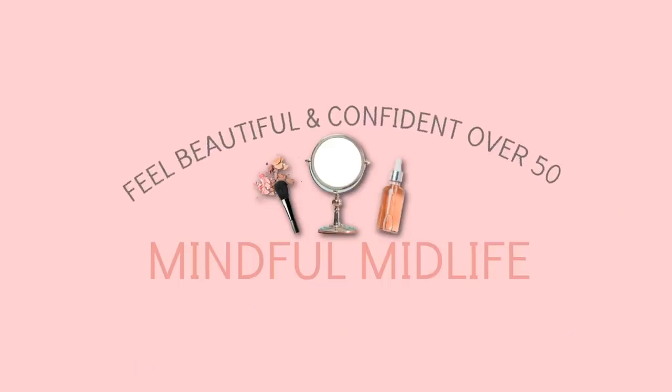Welcome to another vlog. I decided I wanted to keep vlogging, but I'm probably going to vlog only once a month. It's just going to be a smattering of things happening throughout the month.